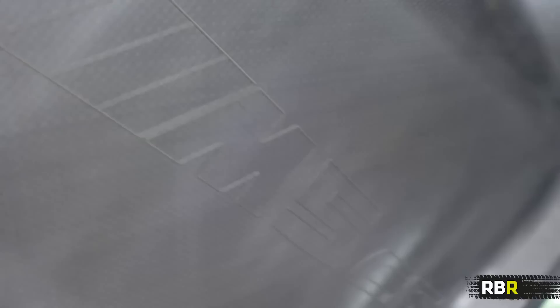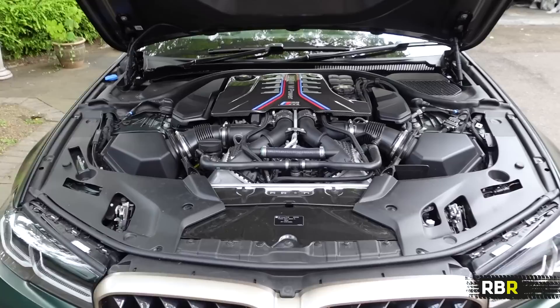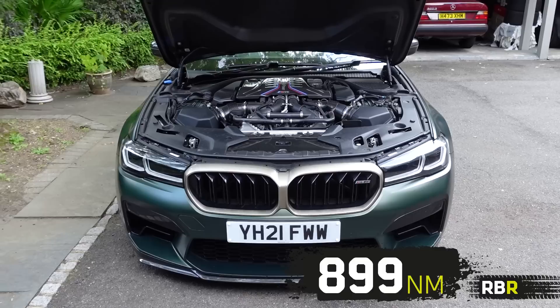Lift the bonnet and — wow — it says M5 CS inscribed within here. It's a fully carbon fibre reinforced bonnet with real vents — details you can't appreciate until you have the car in front of you. We've also got a carbon fibre engine cover, carbon fibre intake silencer. The engine produces 635 brake horsepower, the most powerful BMW M car ever, with 750 Newton metres and a claimed 0-60 of three seconds. BMW M did not need to do this — they could have been lazy like a lot of manufacturers.